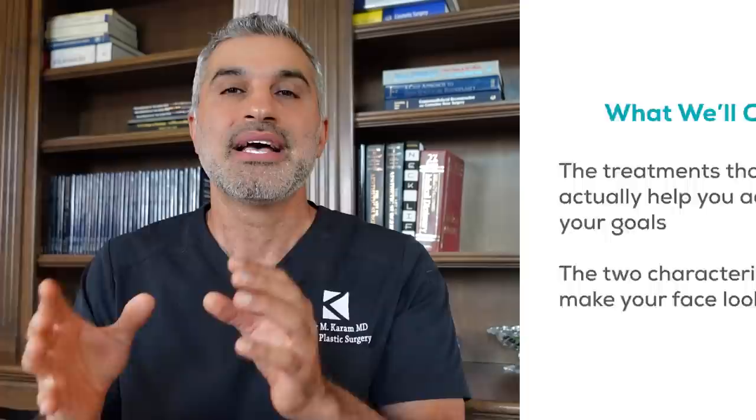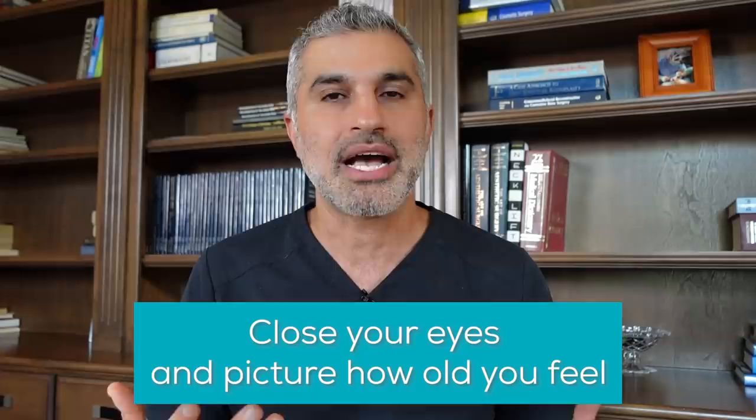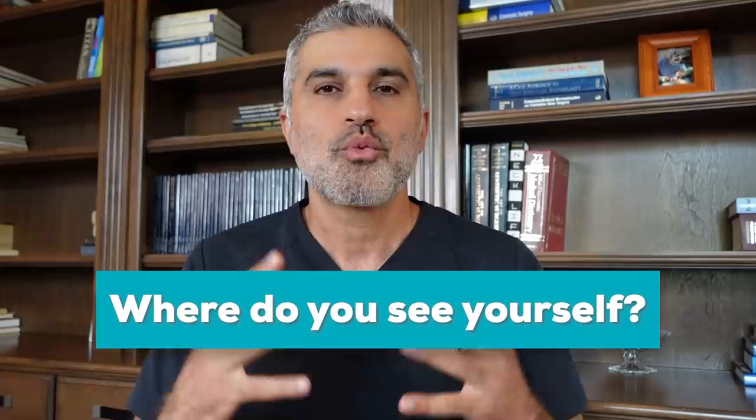I want to do a quick exercise with you. Assuming you're not 18 years old when you're watching this — assuming you're in your 40s, 50s, and 60s — I'm going to ask you to close your eyes for a second, just five or ten seconds. Close your eyes and picture how old you actually feel. When I do that, I personally see myself somewhere in my early 30s.